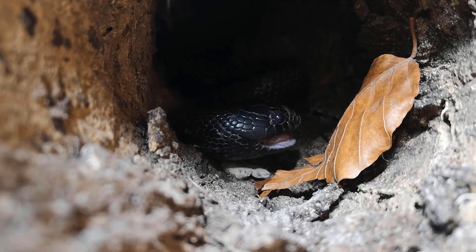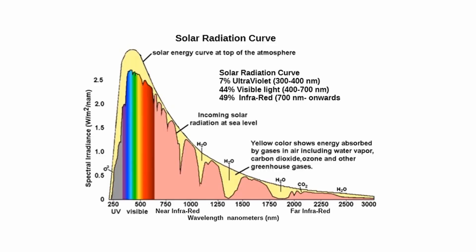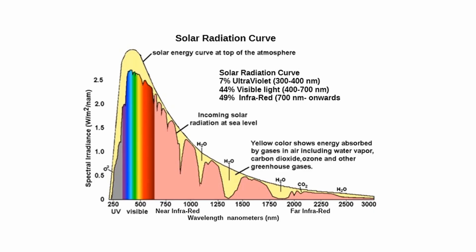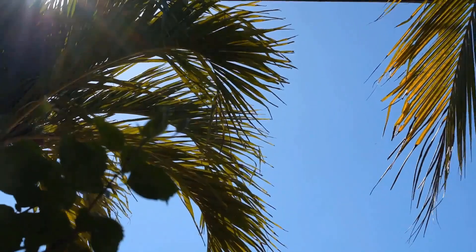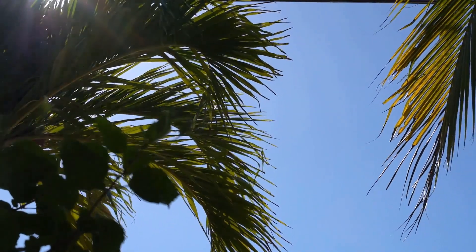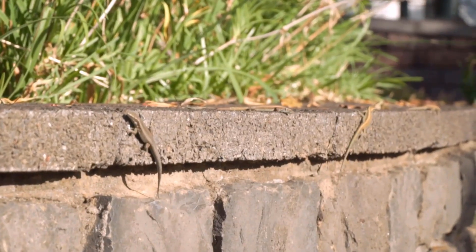What we describe as heat is but a section of the electromagnetic spectrum of light, from 700 nanometres all the way up to 1 millimetre. Within this, there is infrared A, which falls within around 700 to 1400 nanometres; infrared B, within 1400 to 3000 nanometres; and infrared C, within 3000 nanometres to 1 millimetre — all produced by the sun at different quantities: 32% infrared A, 14% infrared B, 2% infrared C, and the rest made up of ultraviolet and visible light. Even though technology is progressing, we truly cannot replicate these exact parameters inside our enclosures.